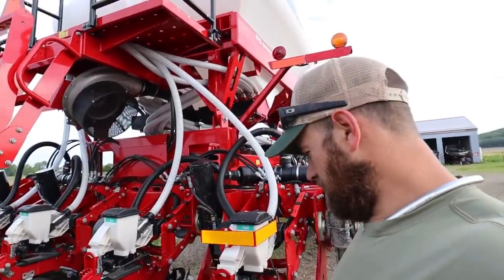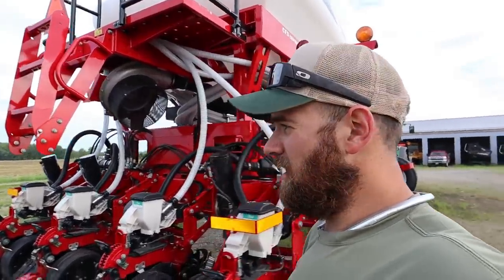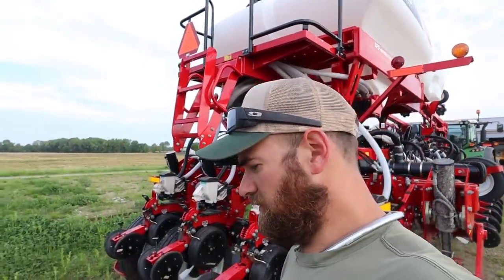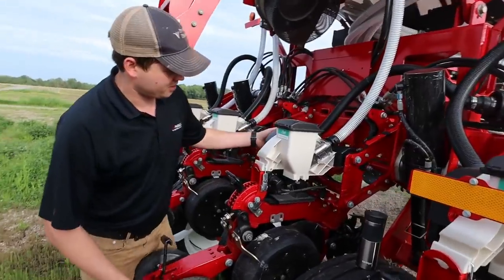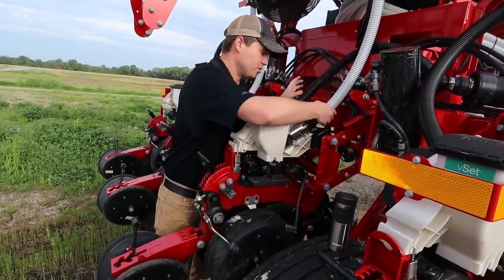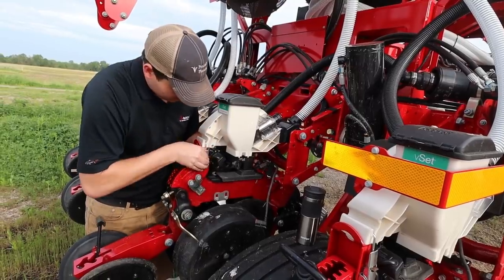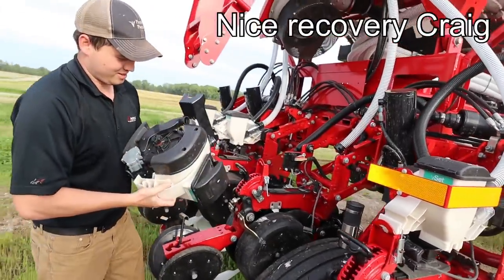I still can't figure out how you take this unit off here, so I'm going to see if I can get Craig. Craig's the only actual AGCO guy here. The other two guys, Steve and Jason, are from Ohio Ag equipment. See if we can get him to show us how to take this unit apart. All right, we're taking this off — we'll just pull our electronics out here, pull our hoses off, and slide up. Now it's off.